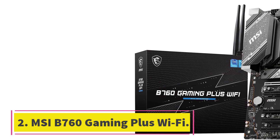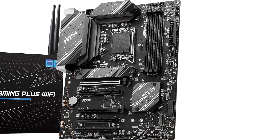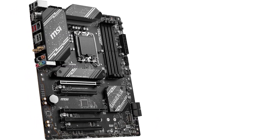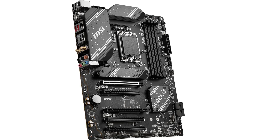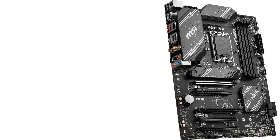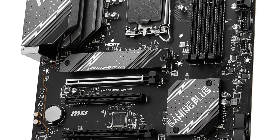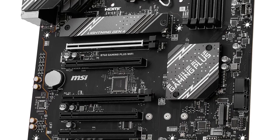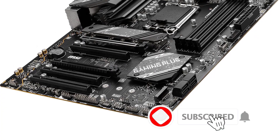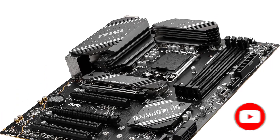Number 2: MSI B760 Gaming Plus Wi-Fi. DDR5 motherboards can be expensive, but there are some good budget-friendly options if you're willing to make a few compromises. MSI's B760 Gaming Plus Wi-Fi is one of the most affordable DDR5 boards around. While it doesn't support CPU overclocking, you get a great foundation for building a modern gaming or productivity PC without breaking the bank. There is no PCIe 5.0 support, but gamers can still unleash the full potential of the latest GPUs with PCIe 4.0.